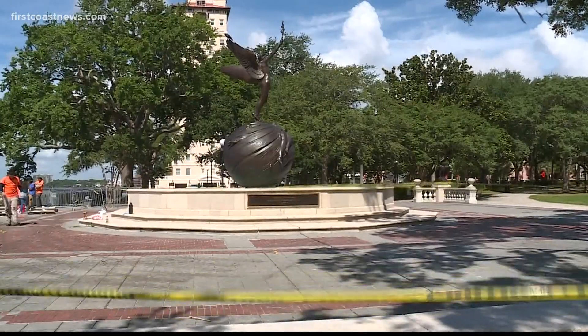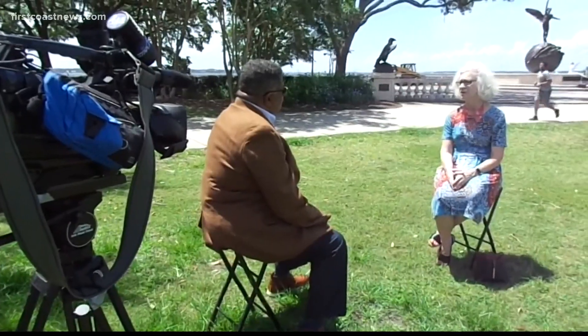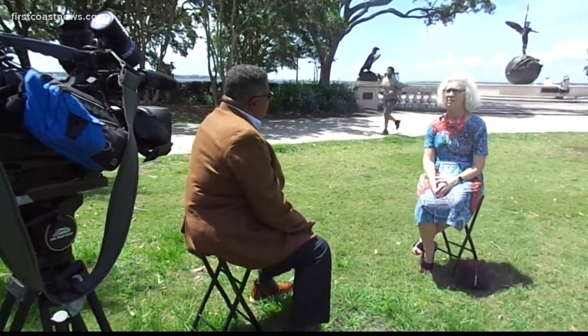It left the iconic sculpture on the water, and there was damage above and below. Kate Halleck is with the Memorial Park Association. The damage below turned out to be the vault where the scrolls were buried back in 1924 when the park was opened.